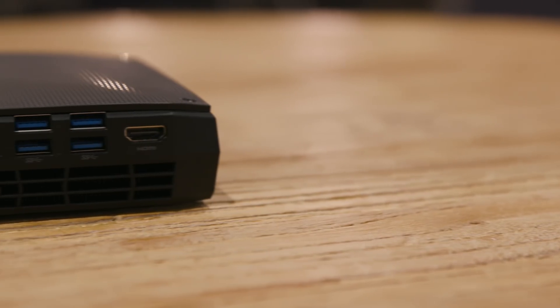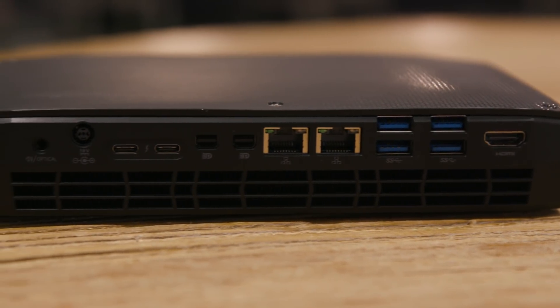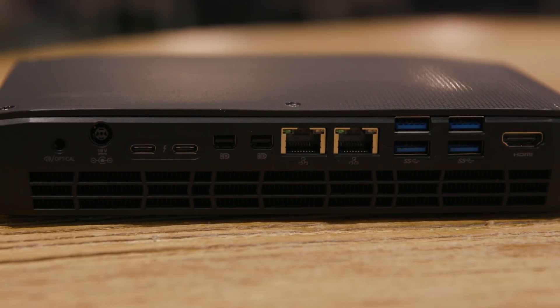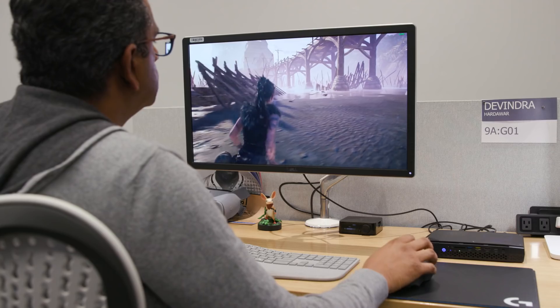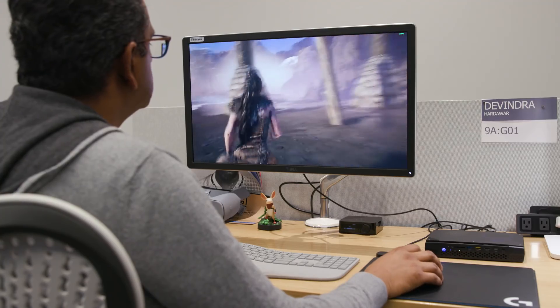And it's even more impressive around the back, where there's four standard USB 3.0 ports, two Thunderbolt 3-capable USB-C connections, two mini DisplayPorts, two Ethernet jacks, an HDMI connection, and another headphone jack with optical out.